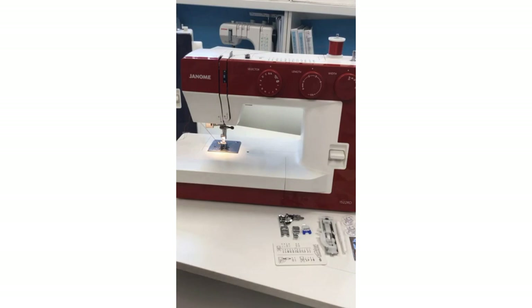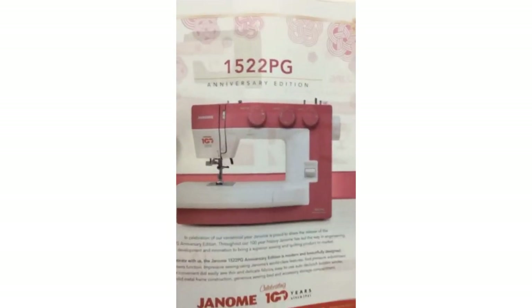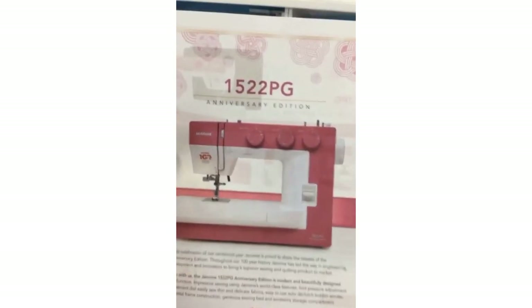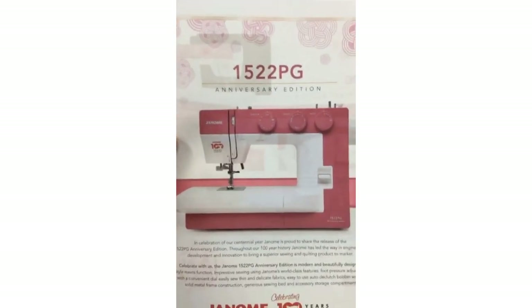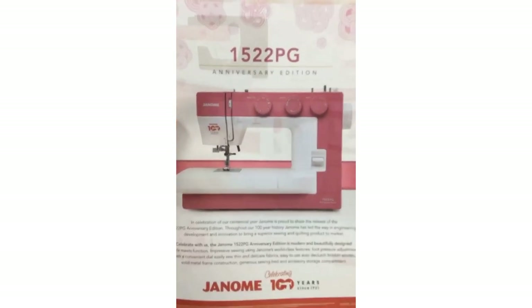Maybe you can still find some of those 1522 PG machines. Someone just made a delivery in my room — exactly what I needed! Maybe at your Janome dealer you may be able to find — here's what the 1522 PG machine looks like. I had one in my classroom, but I had to surrender it because once these special anniversary edition machines were gone, they were gone. Janome is only going to be 100 for a couple more months, so once these machines are gone, they're gone.